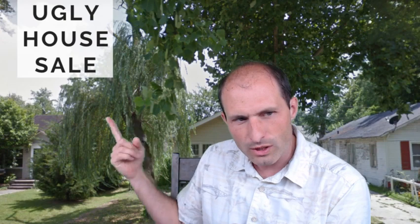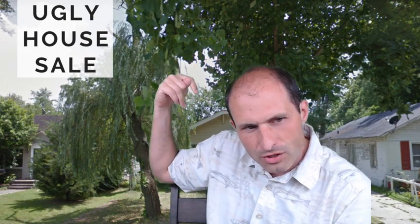Welcome back to RuralVacantLand.com. This is Luke Smith where we have fun buying and selling land. I've got this one — it's a piece of land with a house on it. I'm calling it Ugly House Sale. We've got a willow tree and some other tree and a house. I'll show you a picture here in a sec. We'll jump into the website.